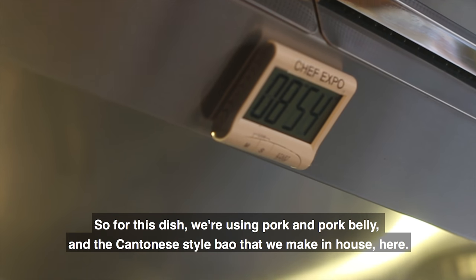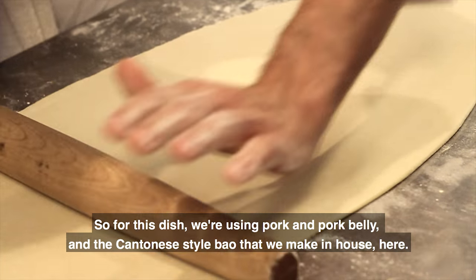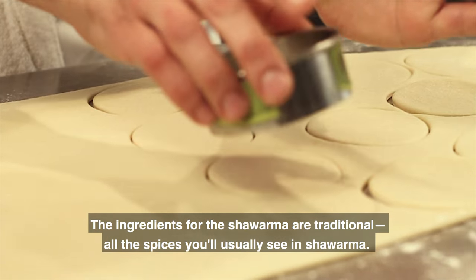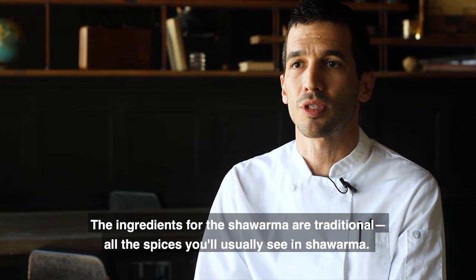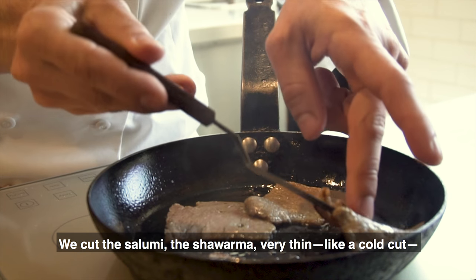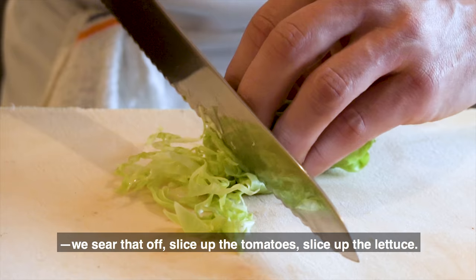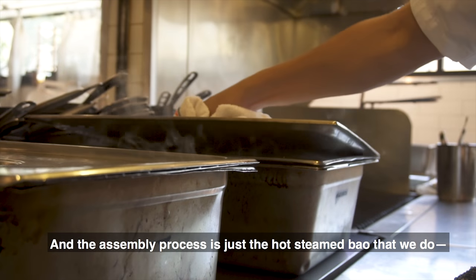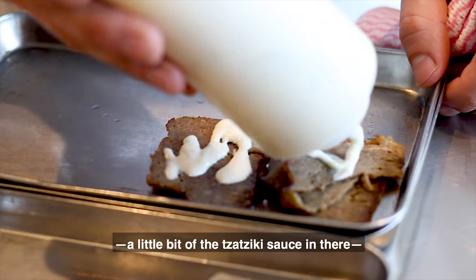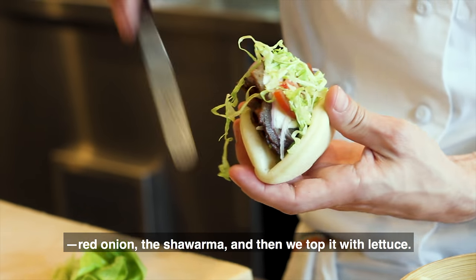For this dish, we're using pork and pork belly, and the Cantonese style bao that we make in-house here. For the shawarma ingredients, we're staying very traditional with all the spices that you'd usually see in shawarma. We cut the shawarma very, very thin, like a cold cut, sear that off, slice up the tomatoes, slice up the base of the lettuce. The assembly process is just a hot steamed bao, a little bit of the tzatziki sauce, red onion, the shawarma, and then we top it with lettuce.